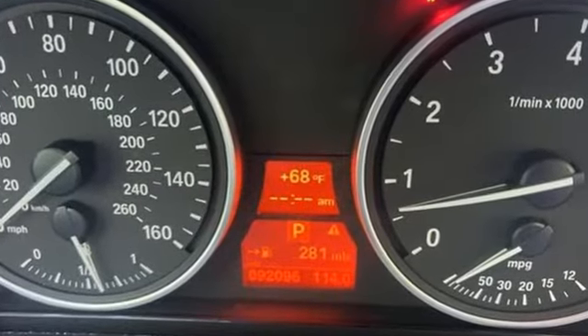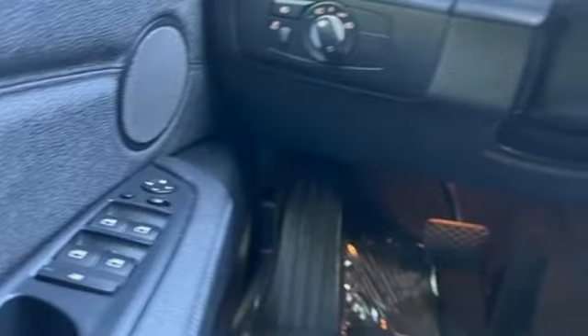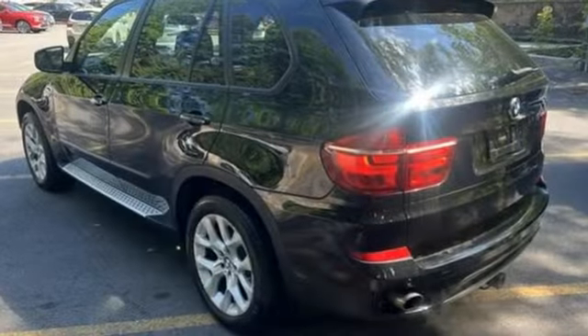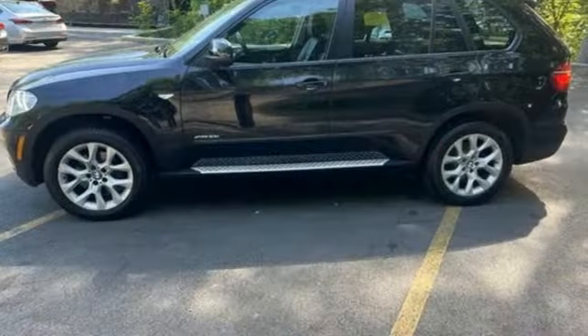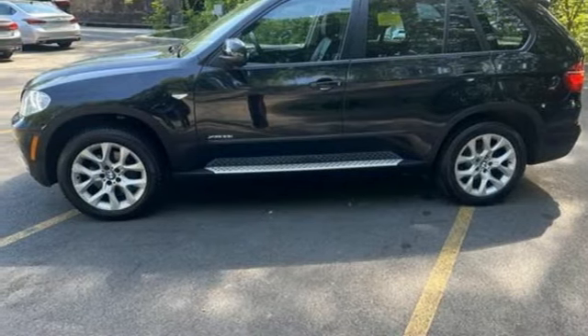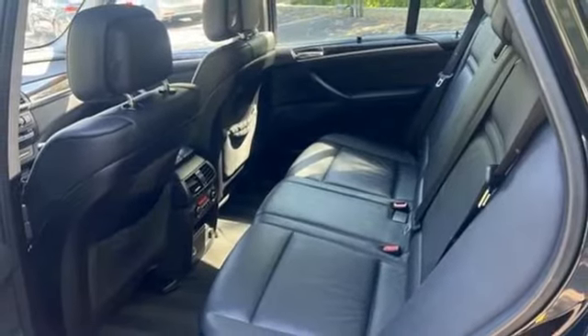Intercooled Turbo i6 engine, gas pressurized shocks, Bluetooth wireless audio streaming, memory exterior door mirror settings, dual zone climate control, external memory control, memory head restraint settings, driver memory seats, and automatic transmission.